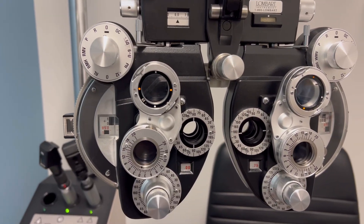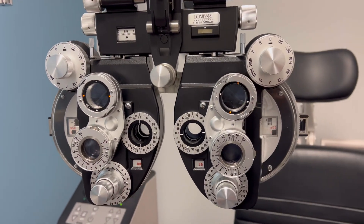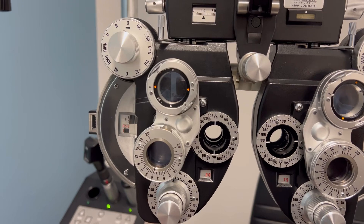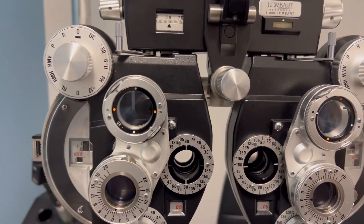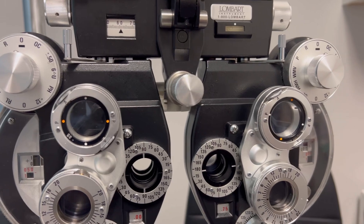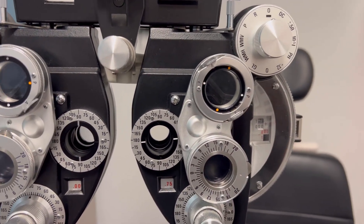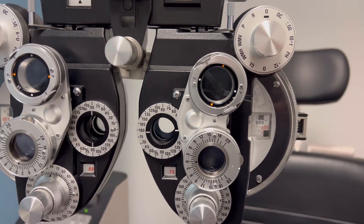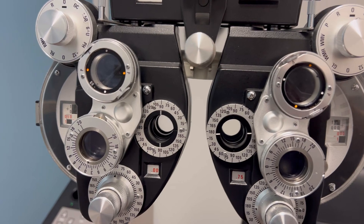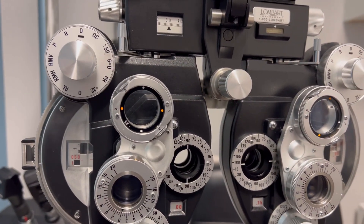Blurred vision, even with glasses on, double vision, headaches, migraines, dizziness, nausea, anxiety in crowded places, difficulty reading or focusing, and light sensitivity — these can all be signs of binocular vision dysfunction.